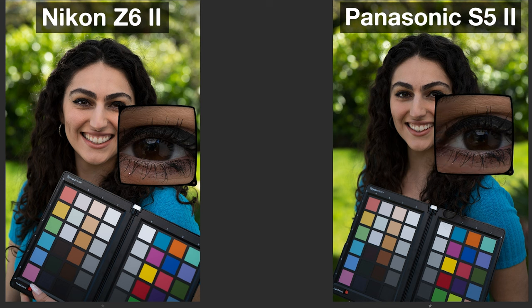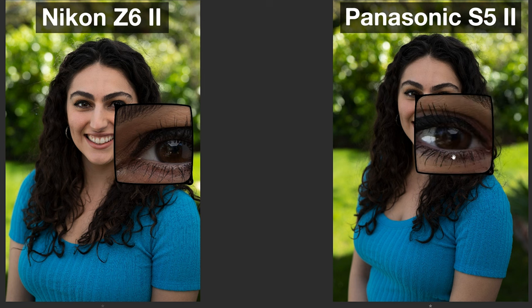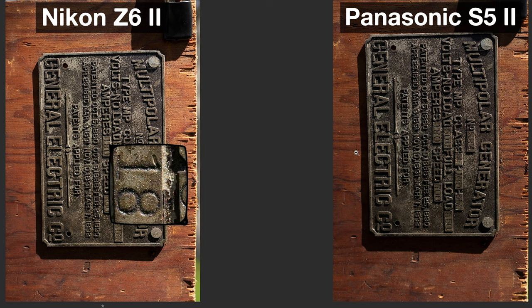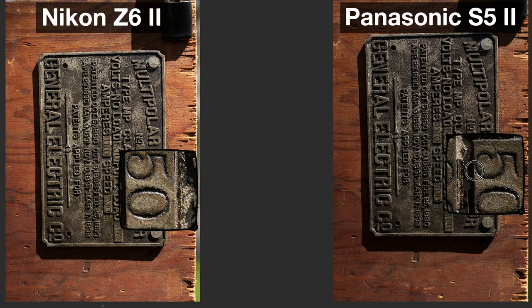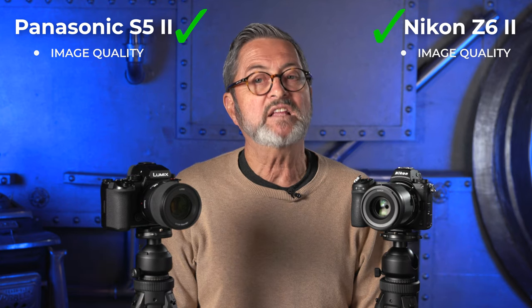Looking at just the image without the Spyder Checker, they are both really super sharp with great rendition. Looking at this little metal plate — I focus one focus point on the 500 and I can look at how sharp they are. Great color rendition. These two cameras are head to head when it comes to picture quality. When it comes to image quality and sharpness, I think they are head to head, so I'm going to give them a tie because I think they both look fabulous.